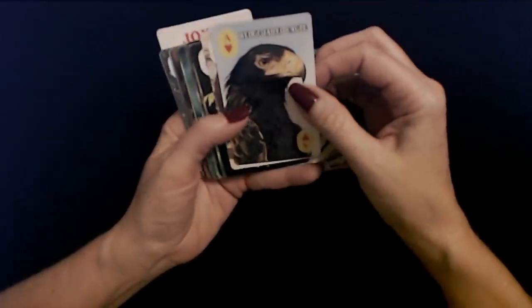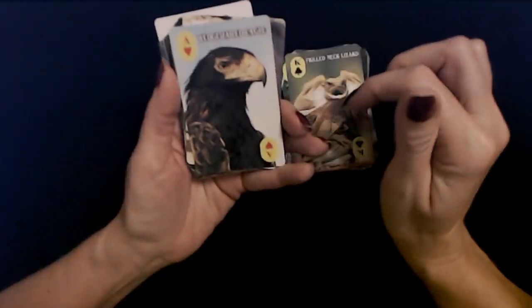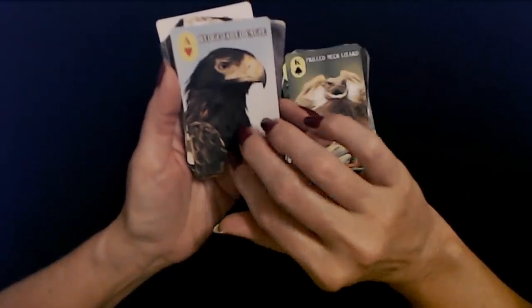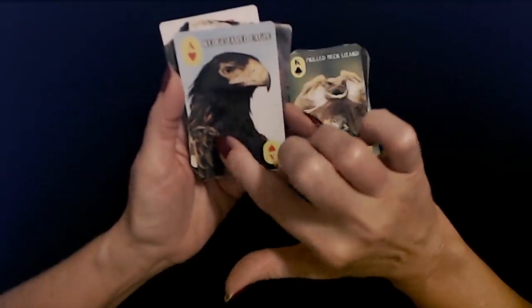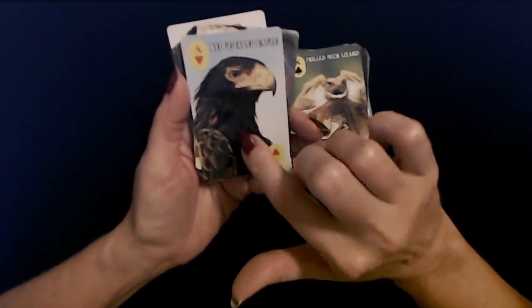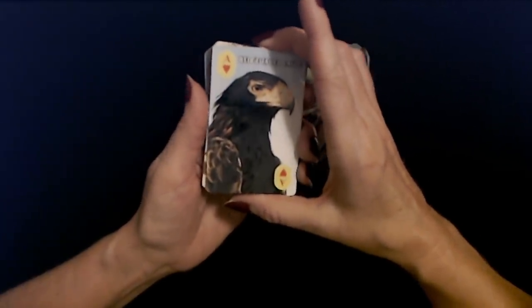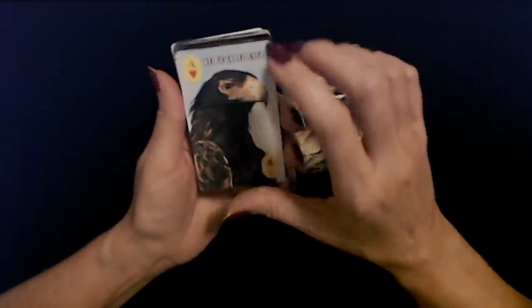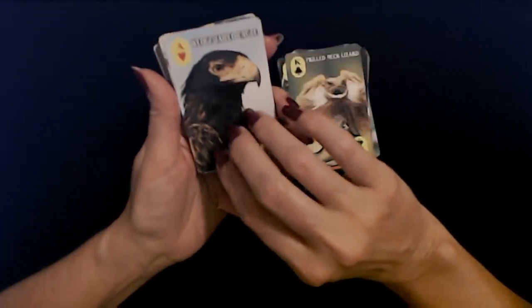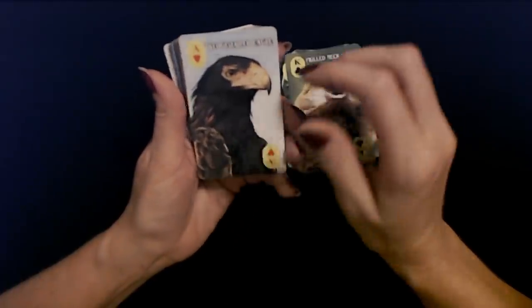Now this is the ace of hearts — the wedge-tailed eagle. I have never heard of the wedge-tailed eagle. It's beautiful — look at the dark feathers. We do have bald eagles here in North Carolina, and not far from where I grew up you can spot them pretty regularly.